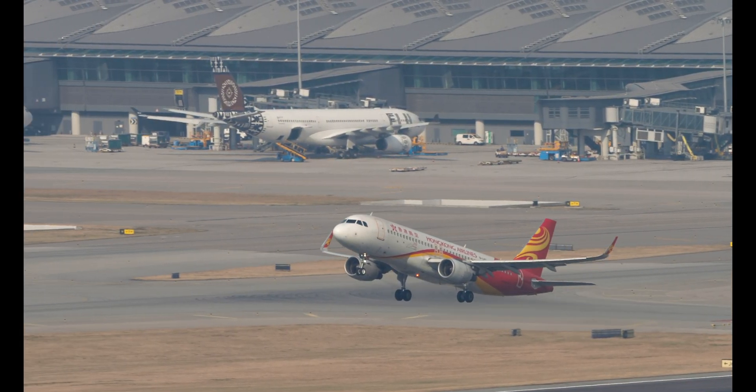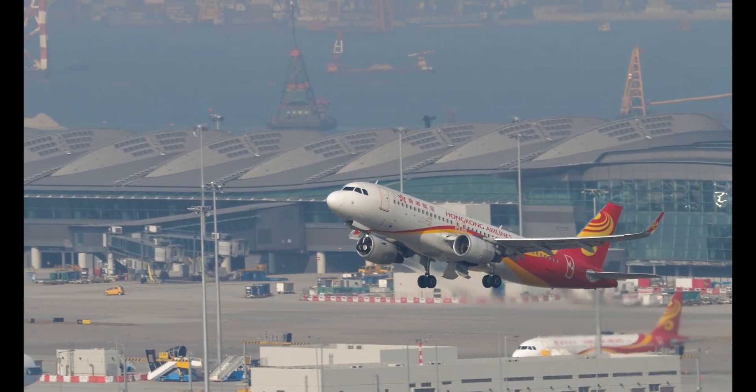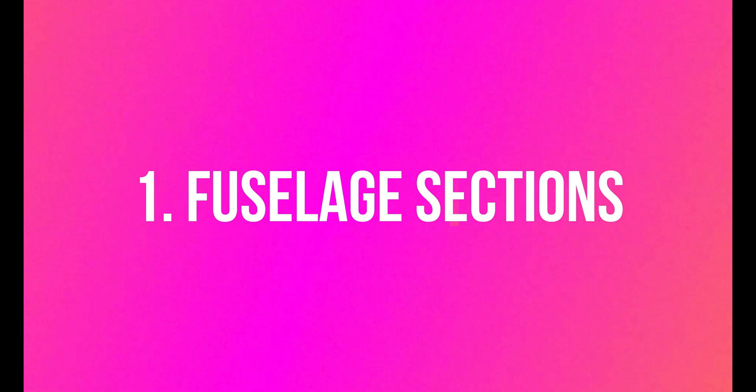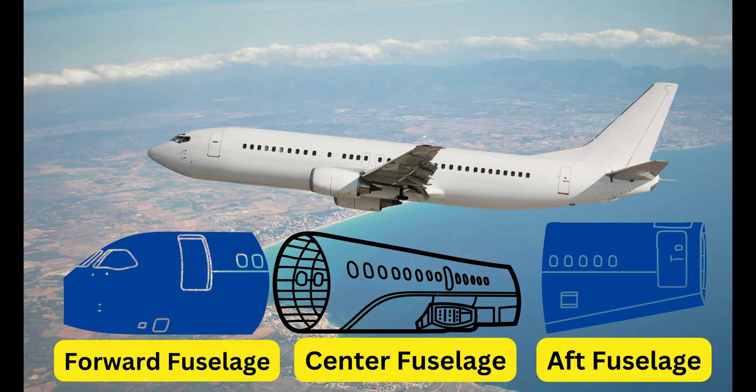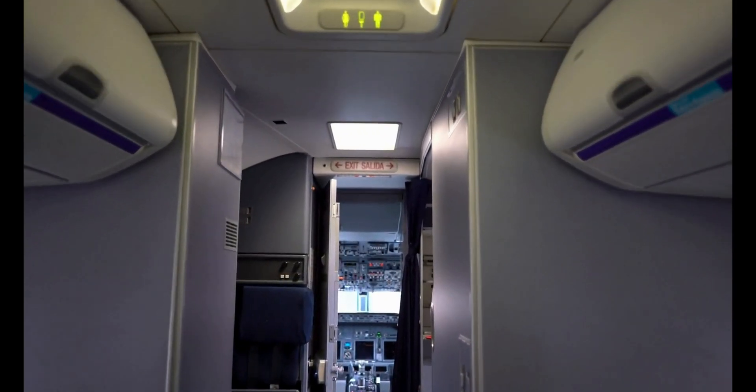Now let's take a deeper look at the assembly process using the example of the Airbus A320 model. The fuselage of the A320 typically comes in three major sections: the forward fuselage, center fuselage, and aft fuselage. These sections house the cockpit, passenger cabin, cargo hold, and various systems.